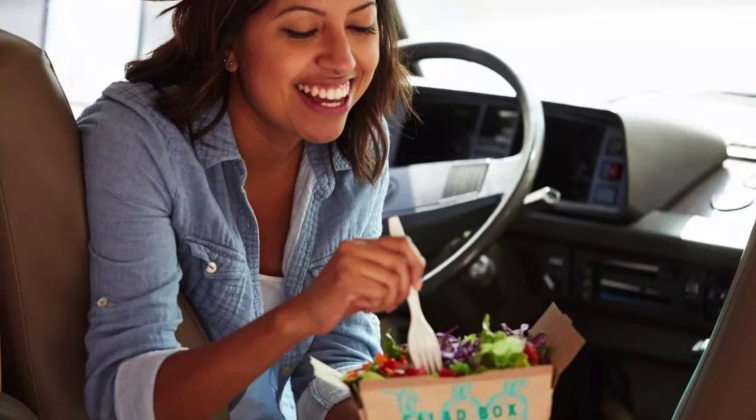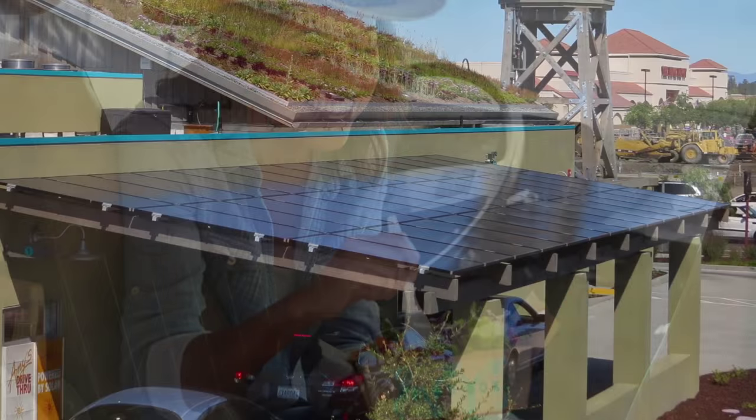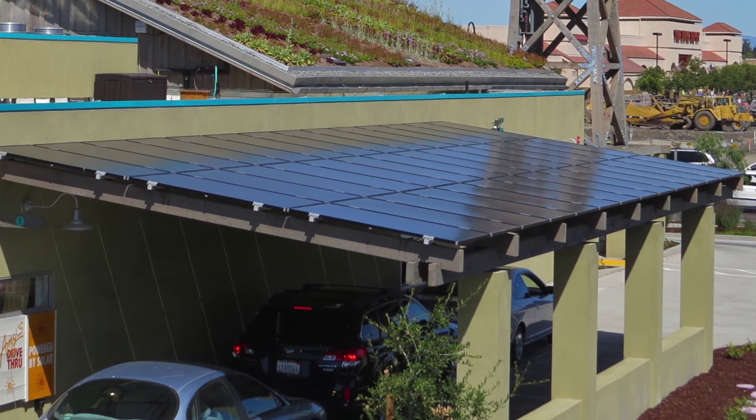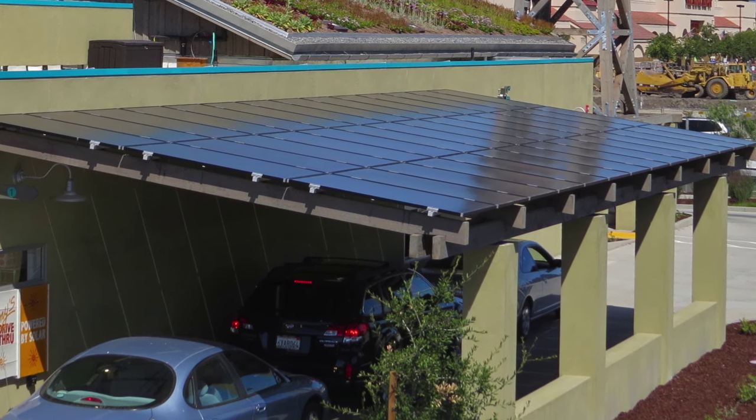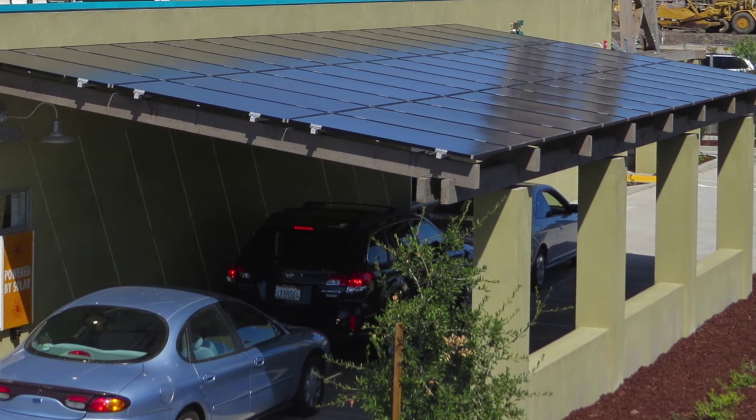Amy's Kitchen's commitment to sustainable development extends beyond the building's footprint. The site houses a 15-kilowatt solar array canopy that the cars drive under on their way to pick up their meals, and walk-in guests with electric cars can use the charging stations in the parking lot while they dine.